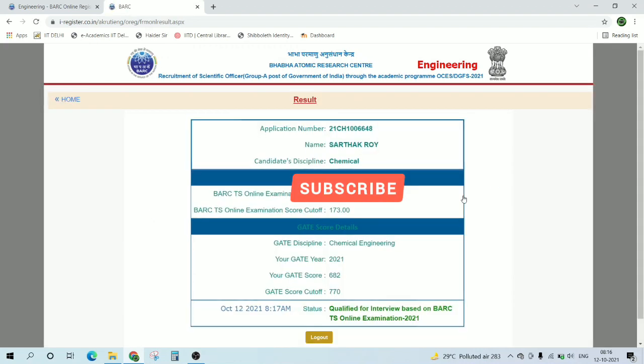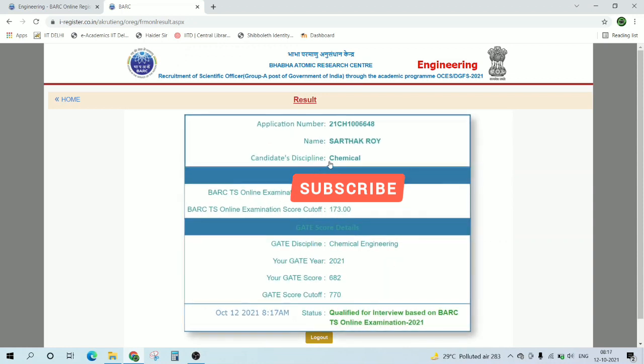If I just click here, this is the final result you will get — the stream and your score. The cutoff for chemical engineering students for the online exam was 173, and the GATE score cutoff was 770.